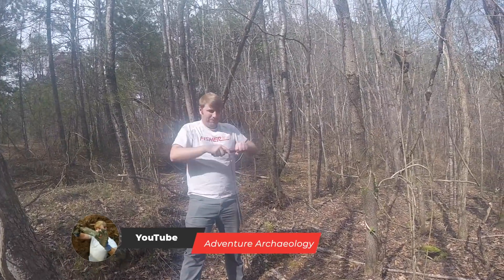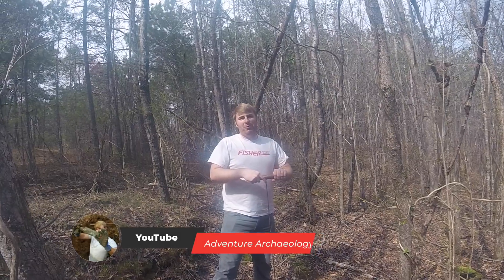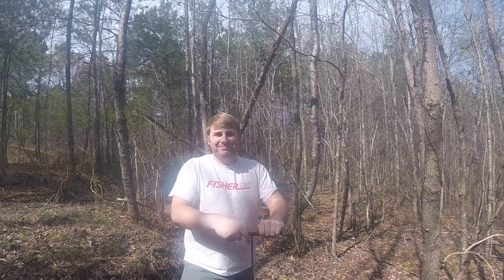I'm out here with Brandon from Adventure Archaeology — I called in the big guns. He's got me in the middle of nowhere. We're up on a mountain and I have no idea where I am. I'm just glad that I trust Heath, or he can leave me out here and I'll be lost forever. I don't blame you — when you've got a spot this good, you've got to protect it.